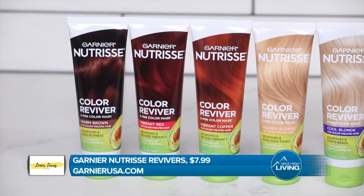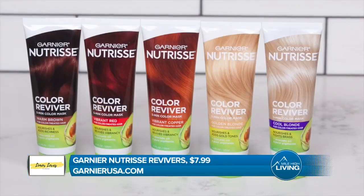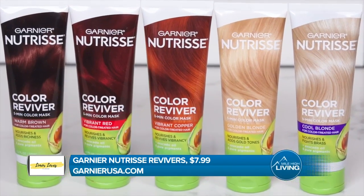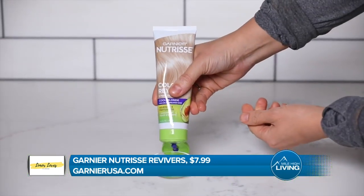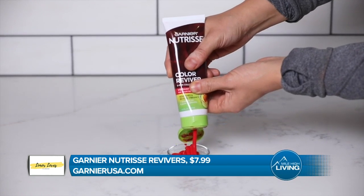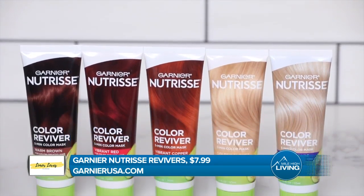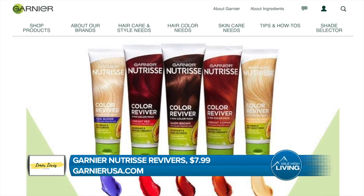Next, we're talking about reviving our hair color. These are the Garnier Nutrisse Revivers — a first-to-market color care mask that instantly refreshes color and restores softness, smoothness, and shine in five minutes. The vegan formula mask is infused with deep-depositing pure color pigment and avocado oil, and contains no parabens or silicones. Available in five shades: warm brown, vibrant red, vibrant copper, golden blonde, and cool blonde. Find out more at GarnierUSA.com.